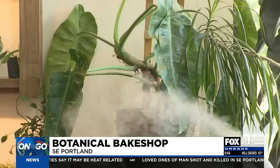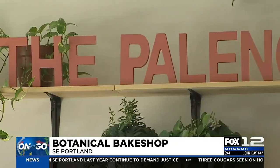Shop Hollow Hollow and Daphne's Botanicals have joined forces to create a unique storefront: the Botanical Bake Shop. The two shops hosted their grand opening last month.